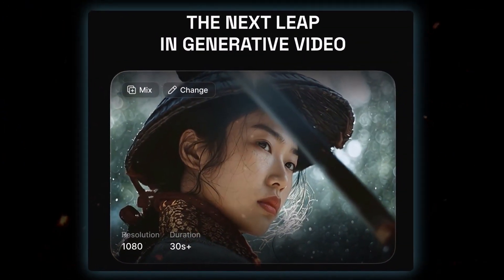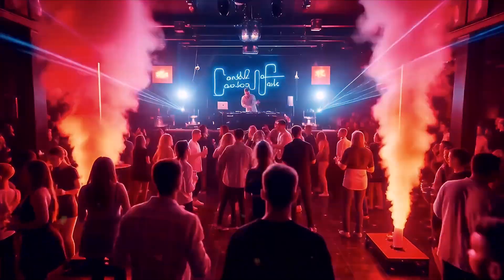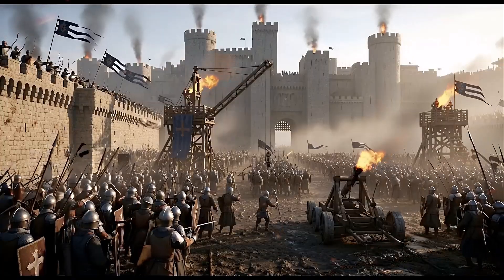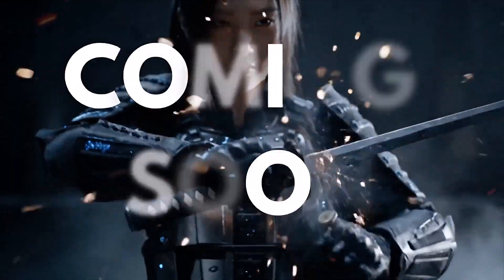Here's what we know. Veo 3.1 is rumored to come with a scene builder, meaning you can plan your entire video shot by shot inside the AI. No more random cuts or weird transitions. You'll literally storyboard your film before hitting generate. That's real creative control.